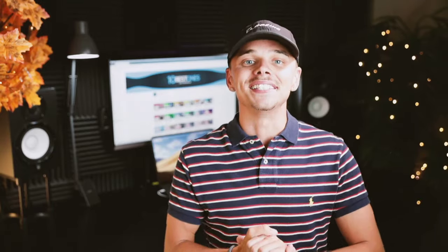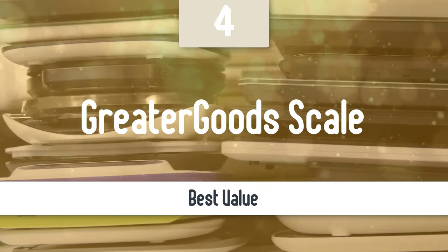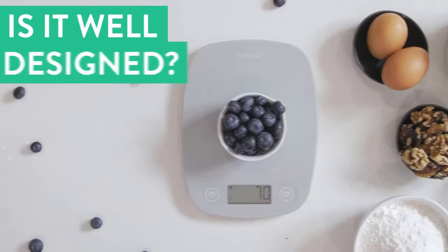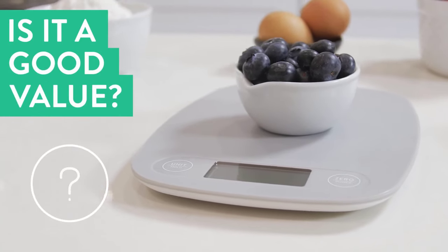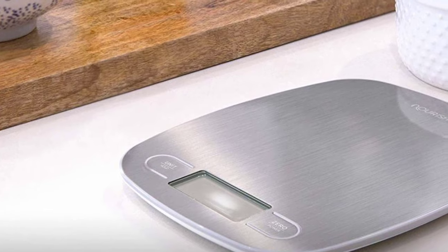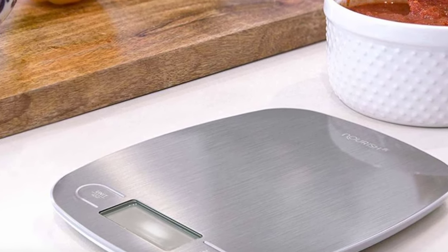Next up, we have a model which gives you the best value for your money. Number 4: Greater Goods Scale. Obtain accurate measurements without breaking the bank using this basic scale. Available colors include cherry red, cobalt blue, and ash gray. The minimal design looks great in any kitchen. In our analysis of 285 expert reviews, the Greater Goods Digital Kitchen Food Scale places third when we looked at the top 11 products in the category.